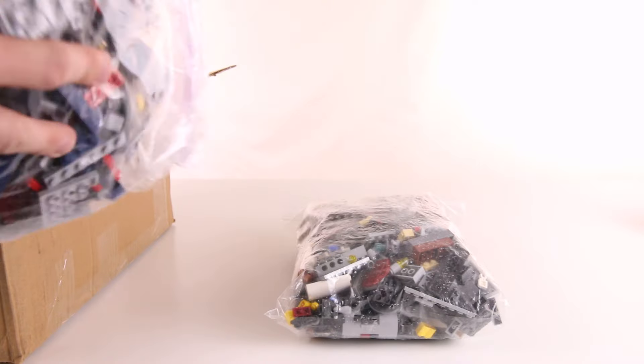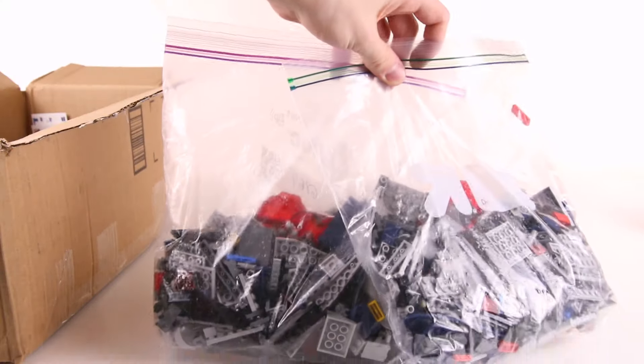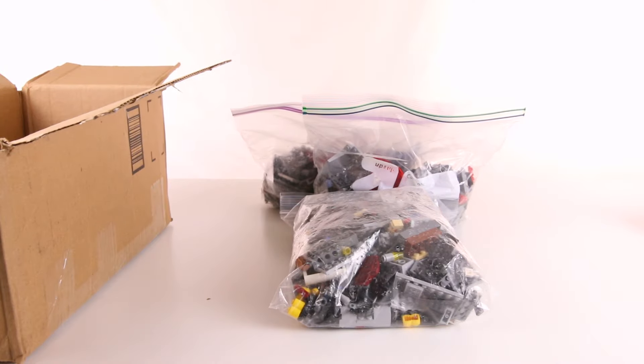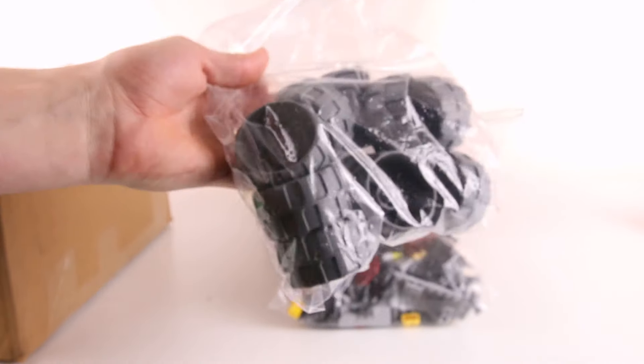This looks to be a Coruscant Police Gunship and I did get two of those — so here's the other one right here. Two Coruscant Police Gunships. Turbo Tank — these are the wheels, so these are the parts for the turbo tank, all those wheels. You're probably familiar with the set now after seeing these.